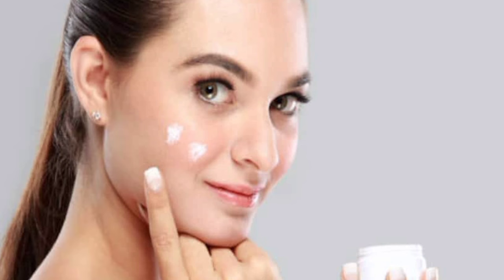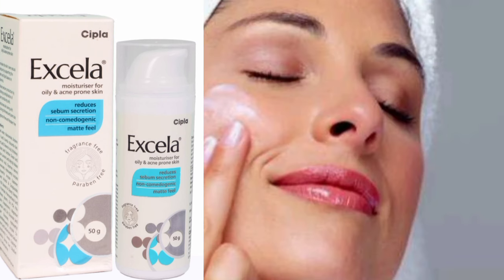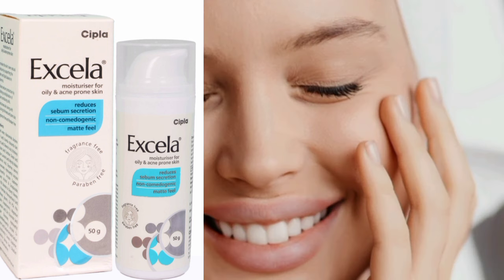The second product is Excella Moisturizer for oily and acne-prone skin. This is Excella Moisturizing Cream, especially for oily skin. This is very good for acne and pimples, and this product is perfect and very good.